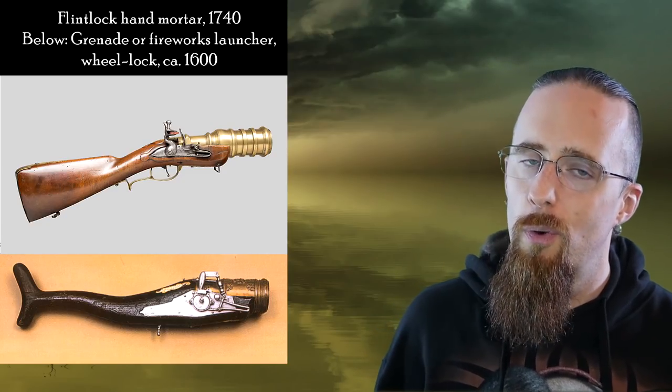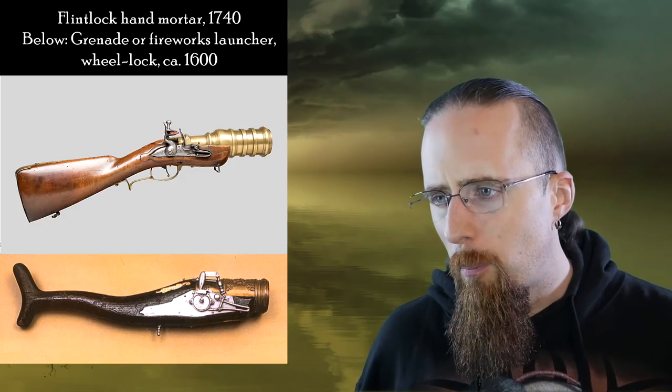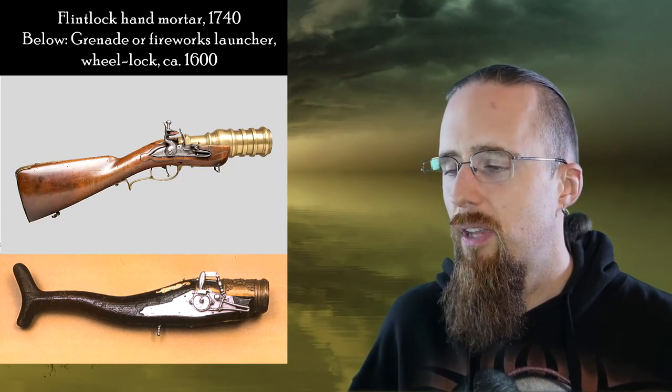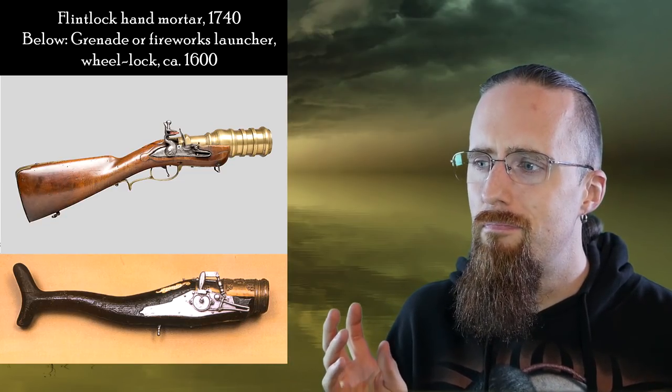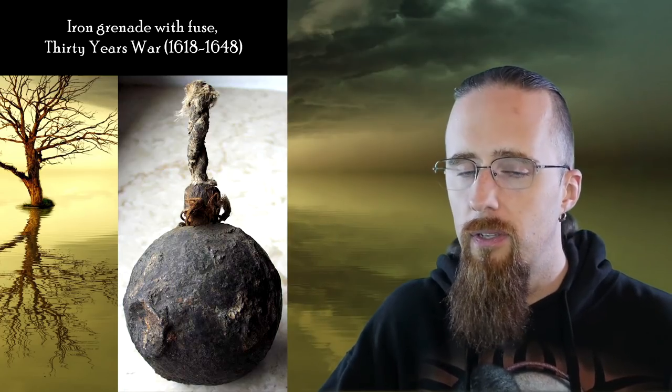Then the grenade launcher of the time. The top one is a flintlock hand mortar from 1740 and below is either a grenade or fireworks launcher from around 1600 — this one's wheel lock. The bottom one is a little fishy looking, don't you think? There's something vaguely whale-like about it and it makes it look really ridiculous. Even the top one has a pretty standard-looking musket stock with the flintlock — that part looks quite nice — but then you've got the super stubby mini cannon attached to it, and that just breaks the overall aesthetic. These were used to shoot round grenades with fuses. They would light the fuse, stuff it in there, and then fire it over a wall or otherwise bombard an area they couldn't directly shoot at.